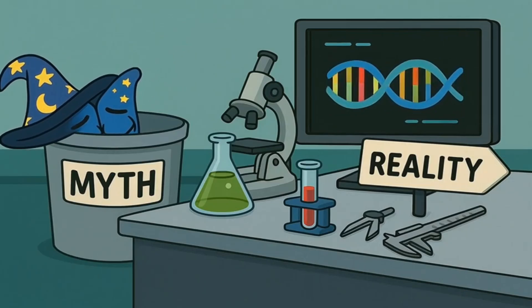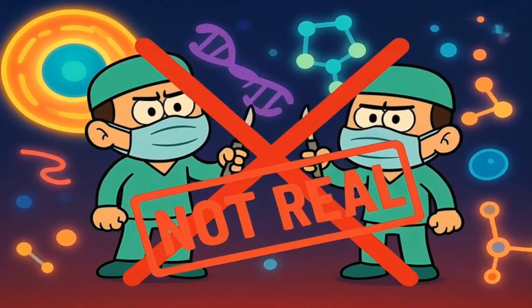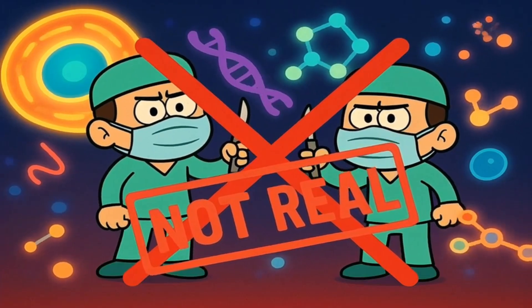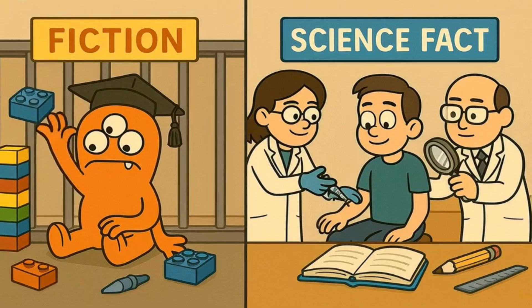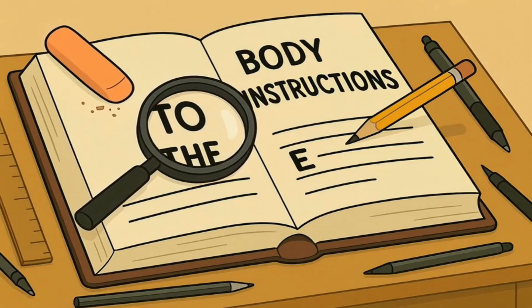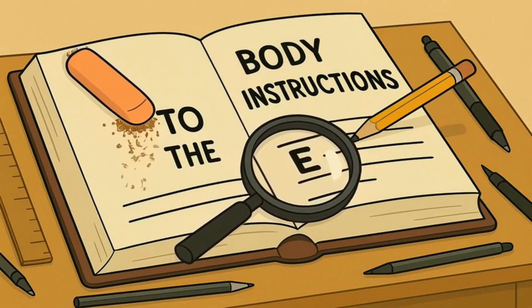Gene editing isn't actually magic scissors. It's not tiny doctors with microscopic tools performing surgery inside your cells, and it's not scientists randomly changing things to create monster people with three arms. What it actually is, is a super precise way to find specific instructions in your body's instruction book and fix the typos.